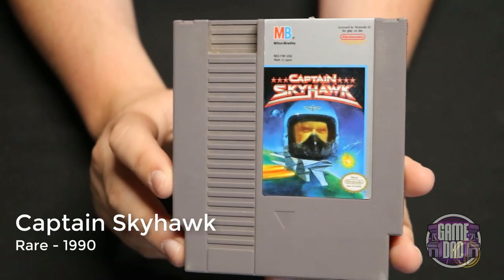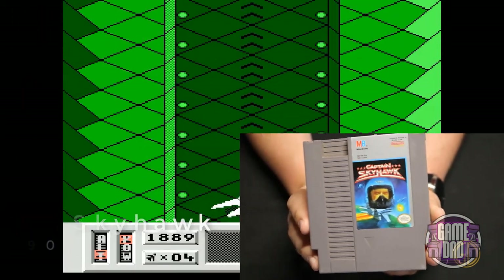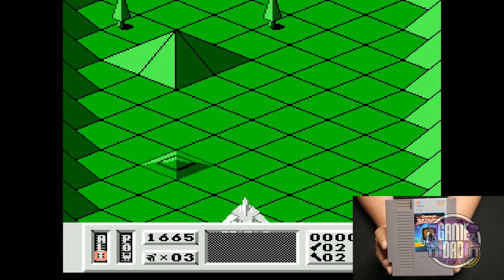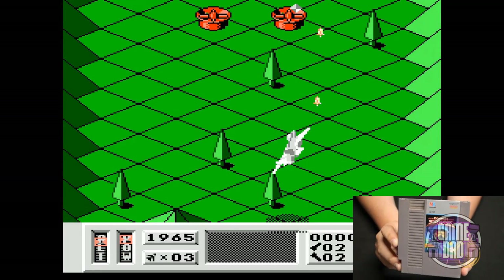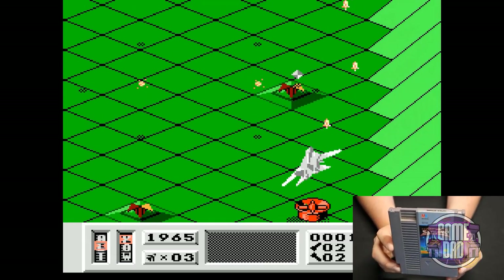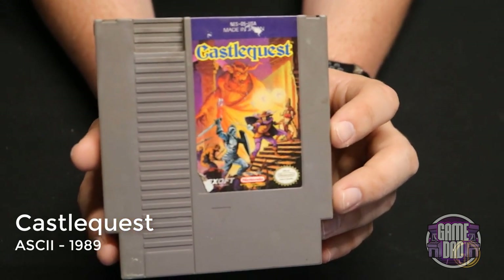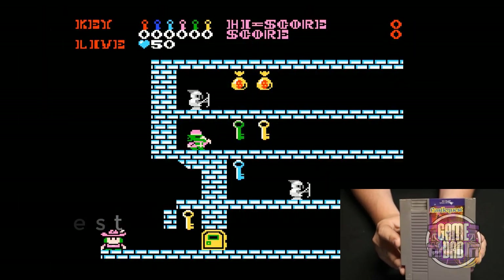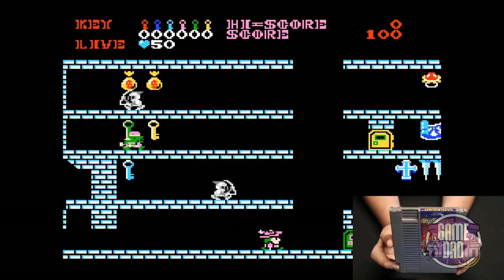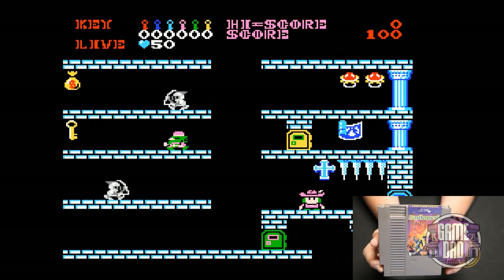Captain Skyhawk released by Rare in 1990 — I really like the 3D effect it gives the game. Obviously it's not actually 3D, but they really play with different dimensions in the level design and it works well. Castle Quest released by ASCII in 1989 — oh man, this game is crap. It looks like it would be a cute fun little adventure but it's just garbage. The controls suck, the graphics are meh at best, and I just don't like it.